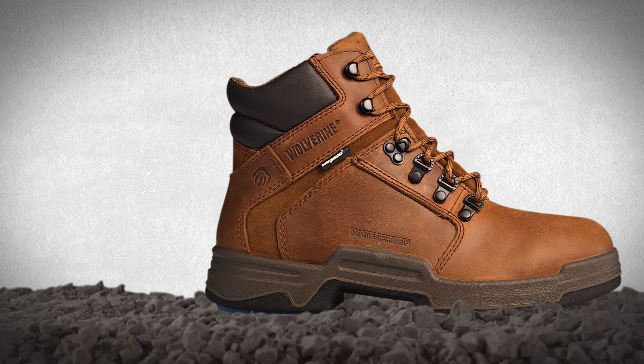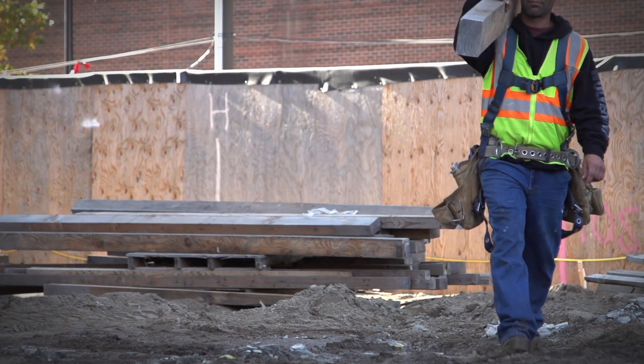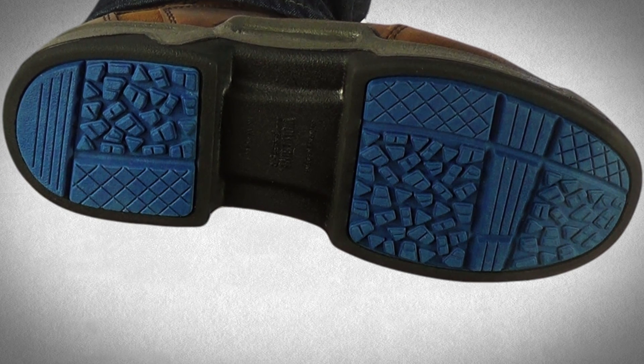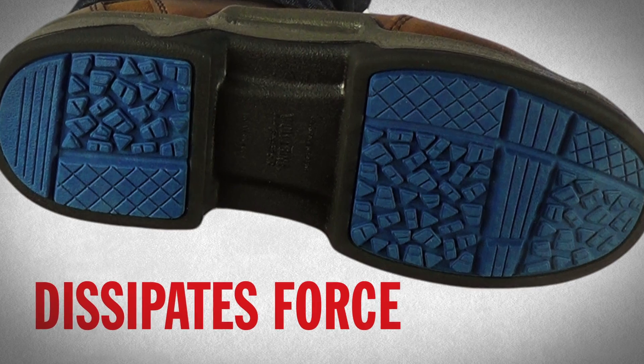It delivers comfort right out of the box, while absorbing the effects of rugged and changing environments on the job. Compression pads in both the heel and forefoot of the outsole compress to dissipate force before it reaches the feet and legs.